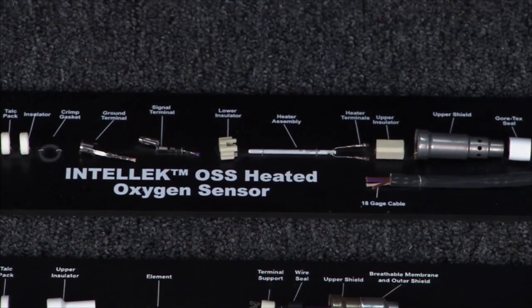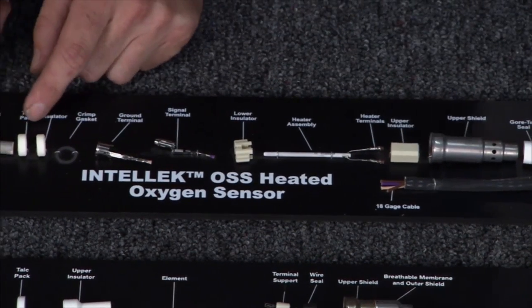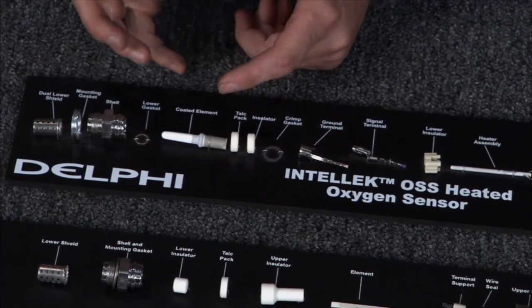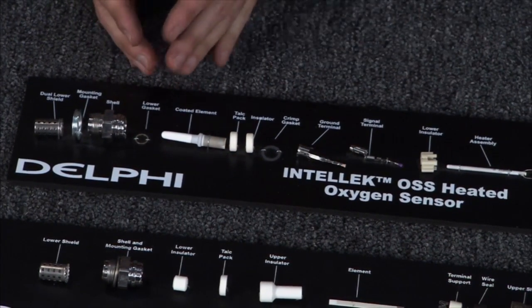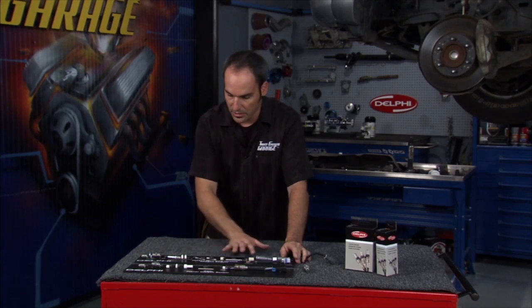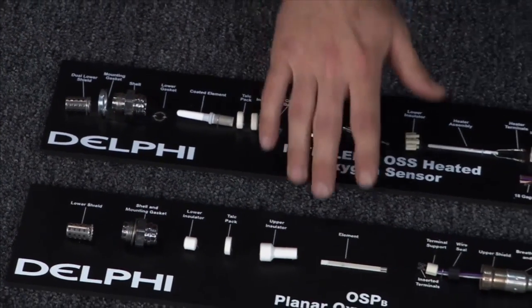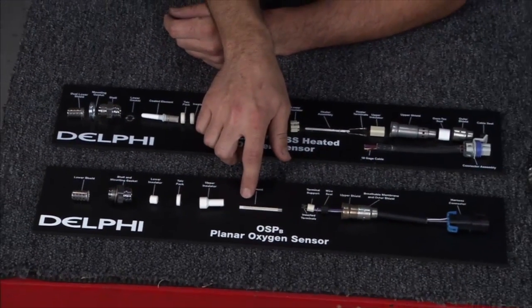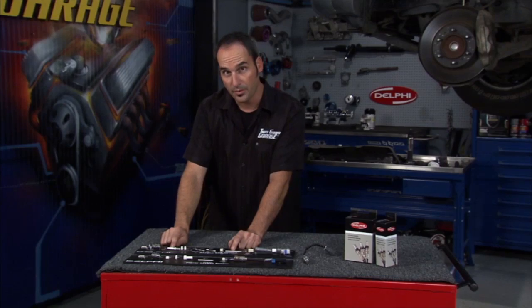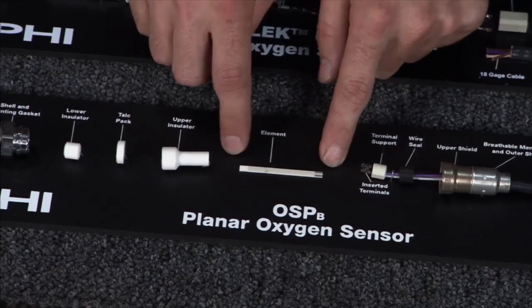Looking at the conical end, this is a zirconia ceramic coated with platinum on the exhaust side and the reference side. The reference side is basically your atmosphere, and it's measuring the difference in oxygen between the two — that's the signal sent to the computer. Now the new style technology is planar — they've combined the heating element and the sensor body itself into a thin strip, combining what used to be a large ceramic mass into one compact unit.